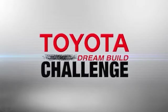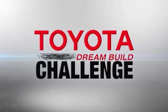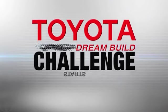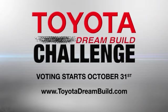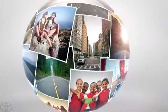Watch all of the teams as they go for the win in this year's Toyota Dream Build Challenge. You decide the winner. Voting starts October 31st — log on to toyotadreambuild.com for all the details.